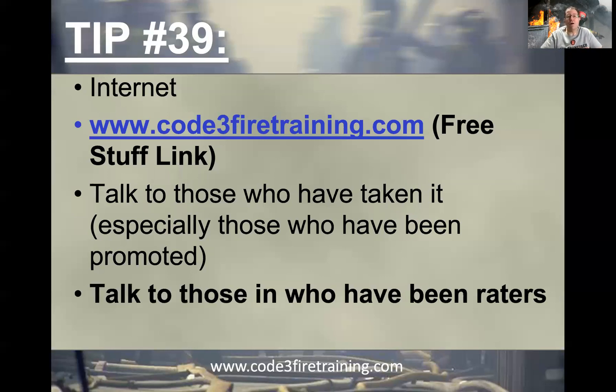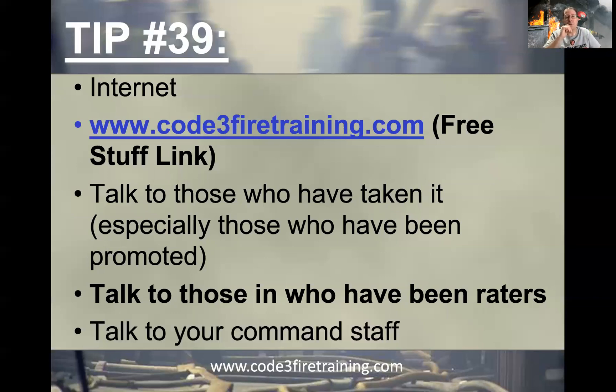Also talk to those who have served as raters. Your department probably has many chief officers who've sat on promotional panels, both for your department and others. I just got back from Santa Cruz last week where a department held an assistant chief test with four internal candidates, and I served as one of the raters. Talk to people like me who've served as raters — we'll give you general aspects and guidelines about what great candidates do and what not-so-great candidates do. Also talk to your command staff, because many of them have served as raters, and they're doing the job you want.